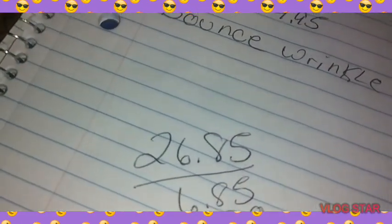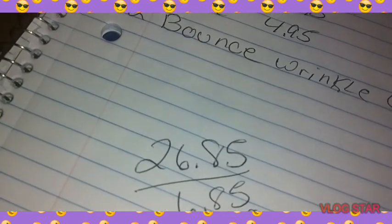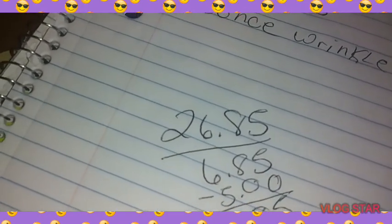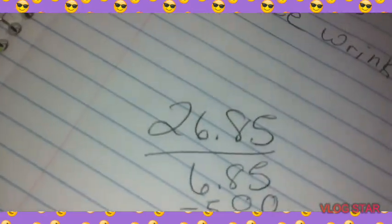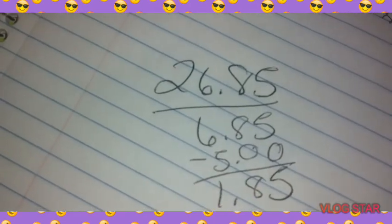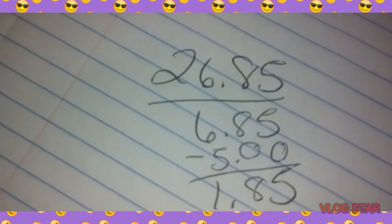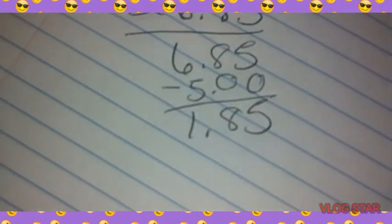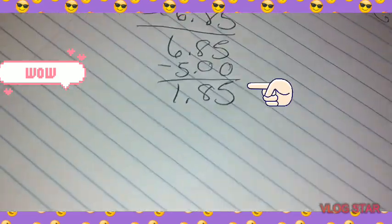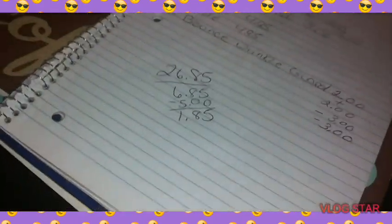Your total is going to be $26.85 when they ring it up. Your $5.25 is going to come off — before your $5.25 it's going to be $6.85, and after your $5.25 it's going to be $1.85. Boom — $1.85. Can you guys believe that?